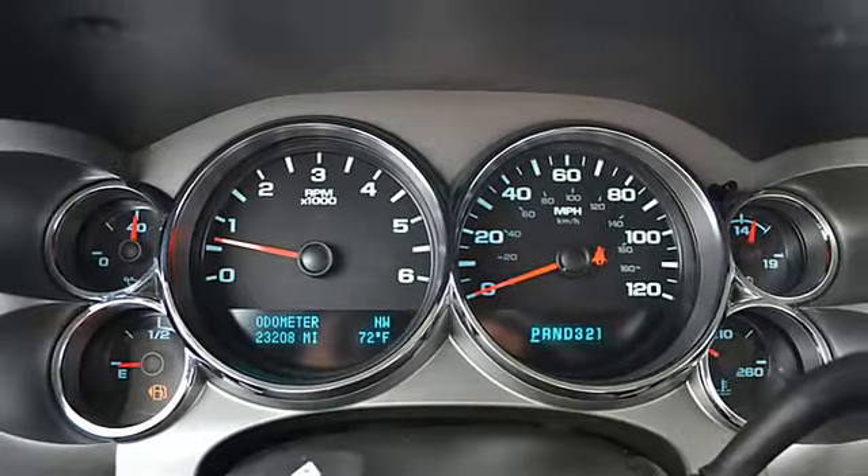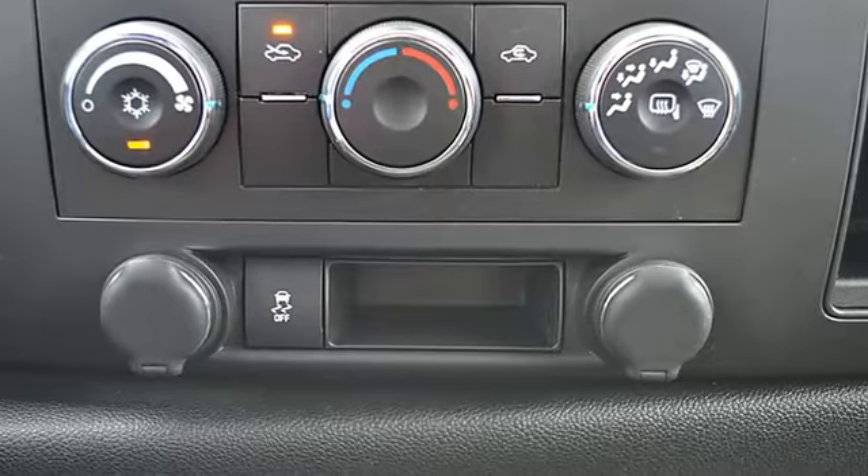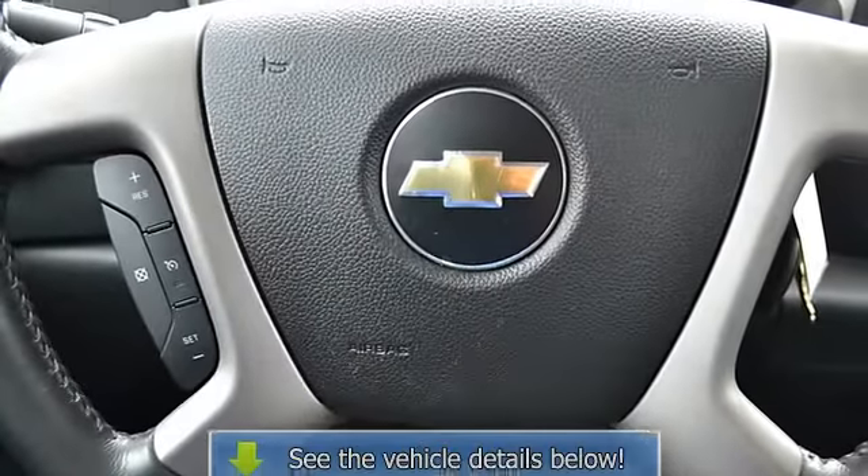Day-night lever, driver's side remote mirror, split front bench seat, cloth upholstery, body side moldings, keyless entry, auto headlight dimmer.